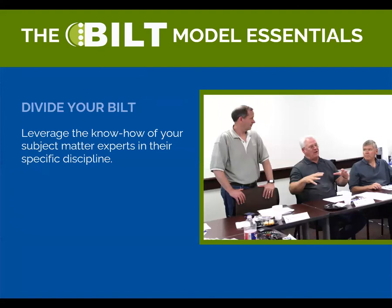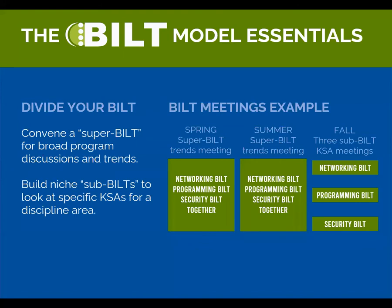Divide your BILT. It can be hard to find an employer who knows a lot about everything, so the idea is to leverage their know-how only in their specific areas of expertise. If you meet three times a year, the Super BILT — the whole group — meets in the spring and summer. In IT, that would include networking employers, programming employers, and security employers for more general meetings about industry trends. But in the fall, you break that group up for the annual job skills prioritization into sub-BILTs, which zero in on just their area of expertise. You may also hear the term KSAs — that stands for knowledge, skills, and abilities.